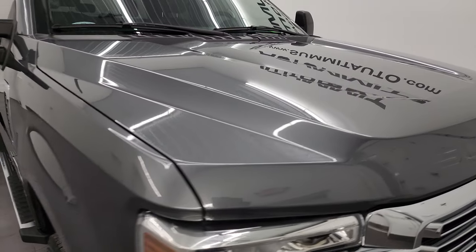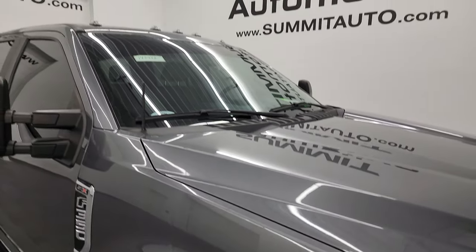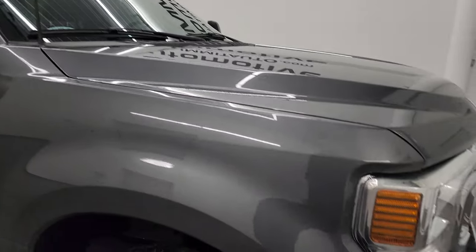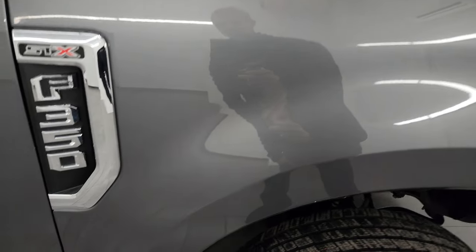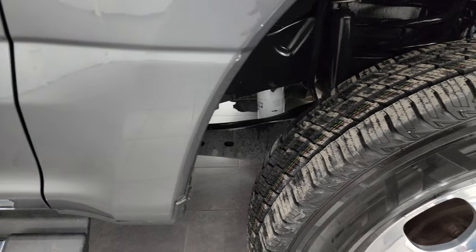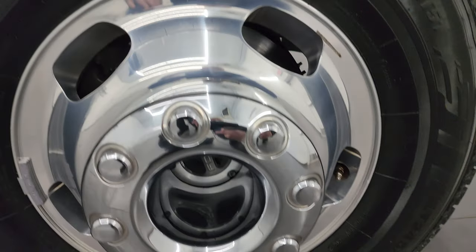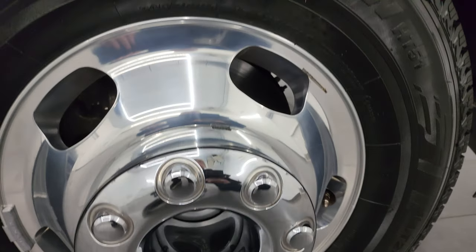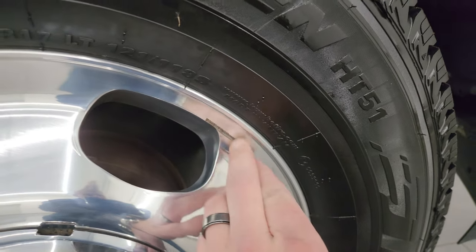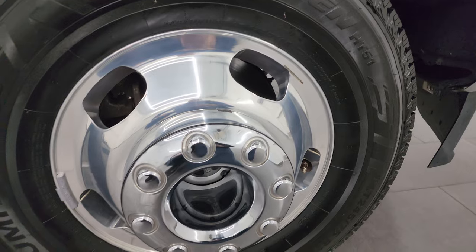You get the Super Duty imprinted cab lights up top. The passenger side front fender is in excellent condition as well — didn't see any dents or dings. The passenger side front wheel is in really nice shape; maybe one little scuff, but other than that very nice and clean.